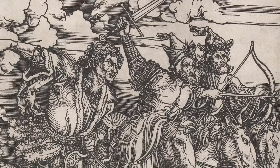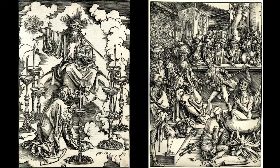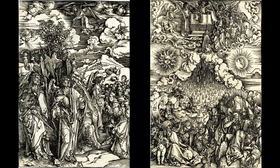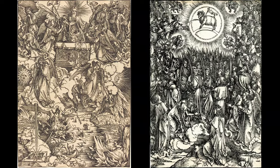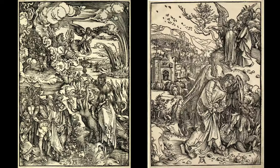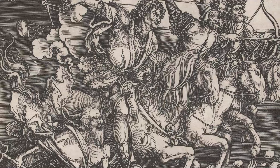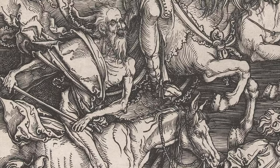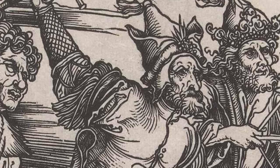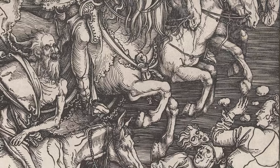This woodcut is the Third in Dürer's evocative Apocalypse series, which comprises 15 scenes drawn from the Book of Revelation. It illustrates the Four Horsemen of the Apocalypse, as described in the Old Testament, with death, famine, war and plague mounted on their horses, mercilessly trampling over powerless individuals.